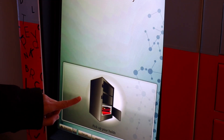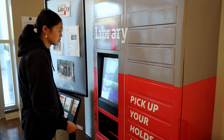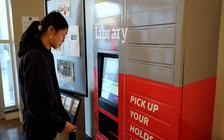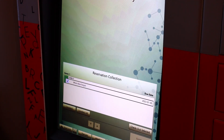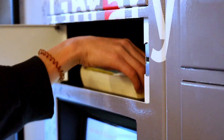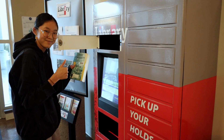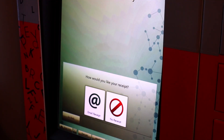Press 'pick up your holds', put your library card under the scan line, it connects to your account, select your item, check out selected, the locker door pops open and you can grab your items. Close the door, press finish and then you can get an emailed receipt or no receipt.